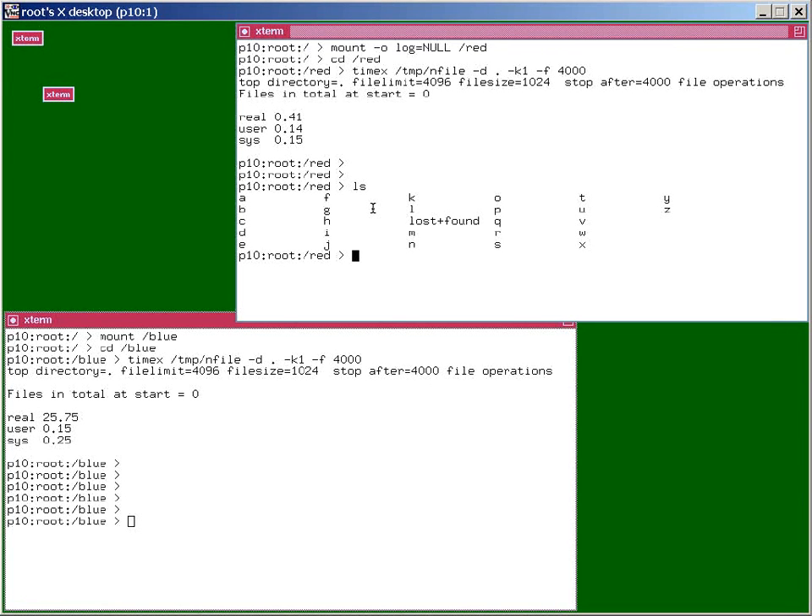Same if we're doing file system maintenance. Maybe we're moving a file system from one set of disks onto a new set of disks. We could create the new file system on the new disks, switch off logging, copy the files, and then switch logging back on by doing an unmount and remounting it with the logging back on. Thank you.